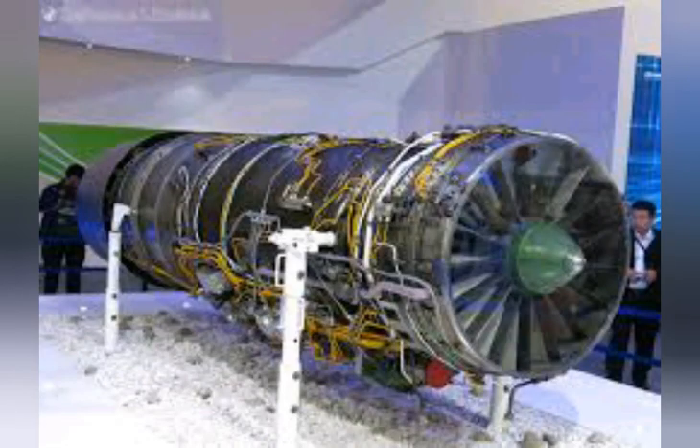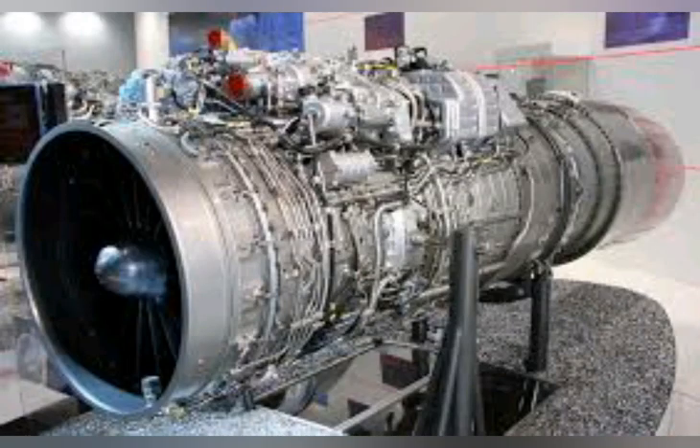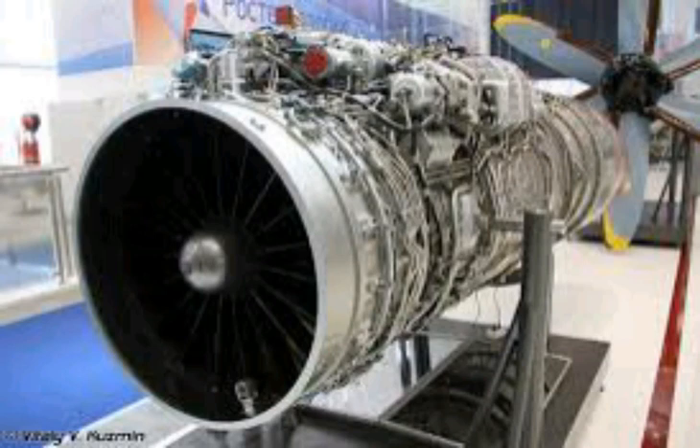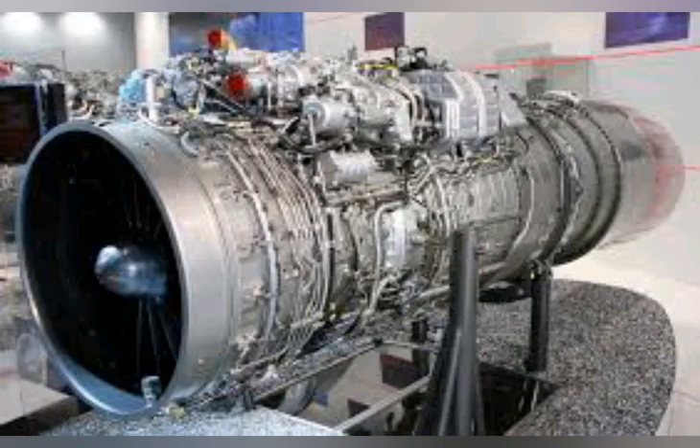One problem the PAF is trying to address is the JF-17's low loiter time and performance on long-duration CAP missions. This stems from the fuel-inefficient RD-93 engine, which reduces its CAP time. This is the primary reason why the PAF is considering switching from the RD-93 to the more fuel-efficient FADEC-controlled RD-33MK. Fun fact: the RD-93 is an RD-33 with the gearbox moved to allow it to fit into the JF-17, with maximum wet thrust increased slightly at the expense of a slight reduction in mean time between overhaul.